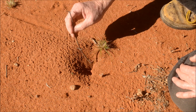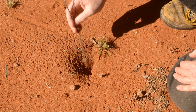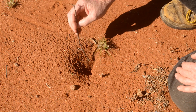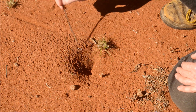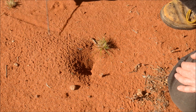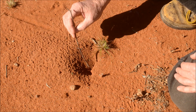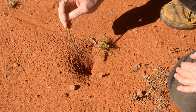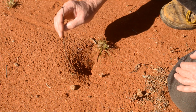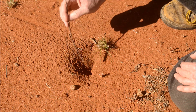As the scorpion sits here, it can actually detect vibrations in the ground. Scorpions are capable of detecting vibrations. When the scorpion notices vibrations out here, in some ways this area is a bit like a spider's web. The scorpion detects it, and based on that detection, it can tell roughly how far away the prey is and what direction it's coming from.